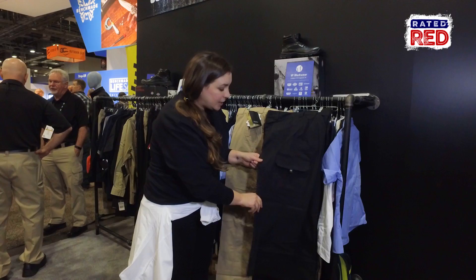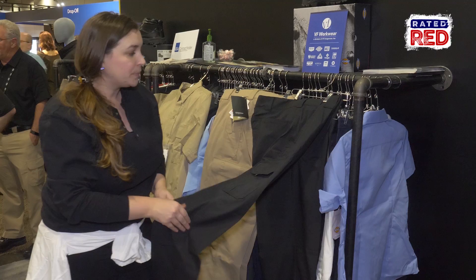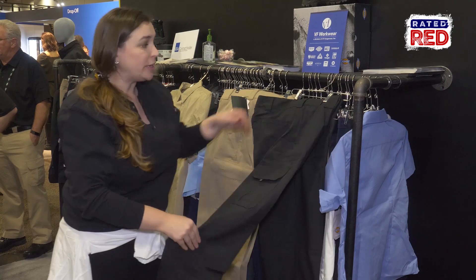It's got really great thick belt loops to hold your additional holsters and buckles. This is made from flex ripstop stretch — you can see the stretch. It's very lightweight and comfortable, wicks away moisture, and keeps you cool and dry in the summer.